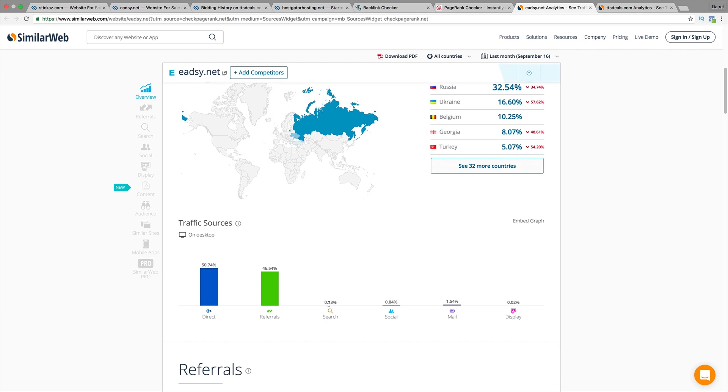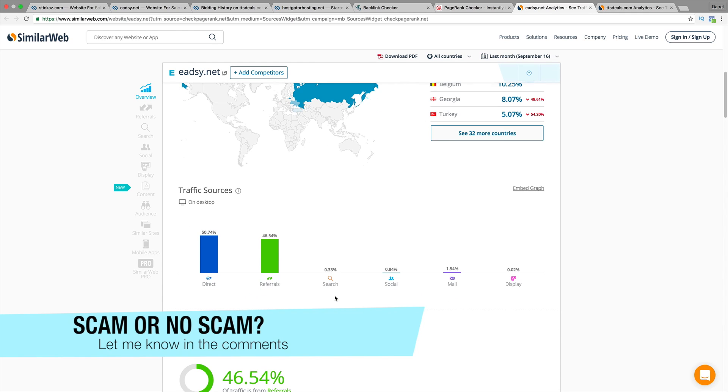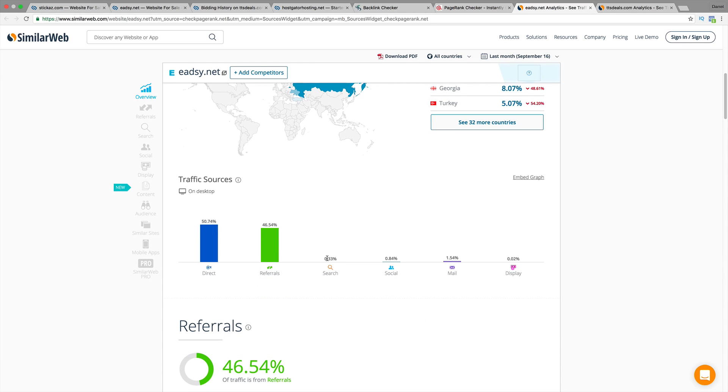This is what I found that was very interesting — his traffic sources. 50% of it comes from a direct source, meaning somebody must click on a link somewhere and go to that website. The organic search is less than 1%. So that being said, I don't trust this site anymore. I think there's something going on. I wouldn't buy it. If the organic search is claiming only around 0.33%, I don't really think that's true — I think it's more of a scam.